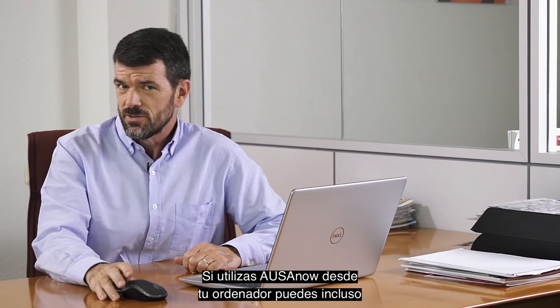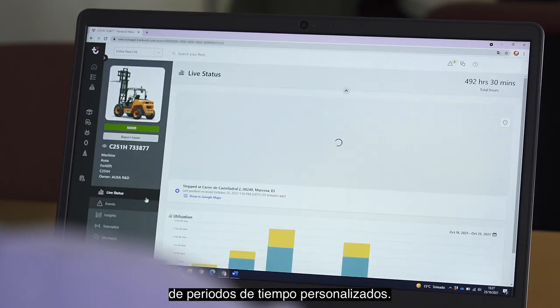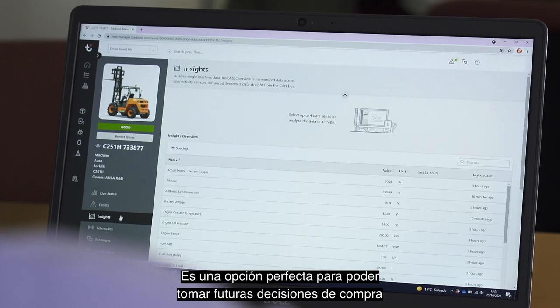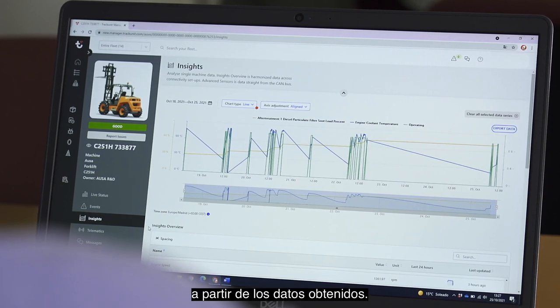Did you know that if you use AUSA NOW from your computer, you can even obtain advanced graphs based on customized time intervals? This option is excellent because you can make decisions about future purchases based on the data obtained.